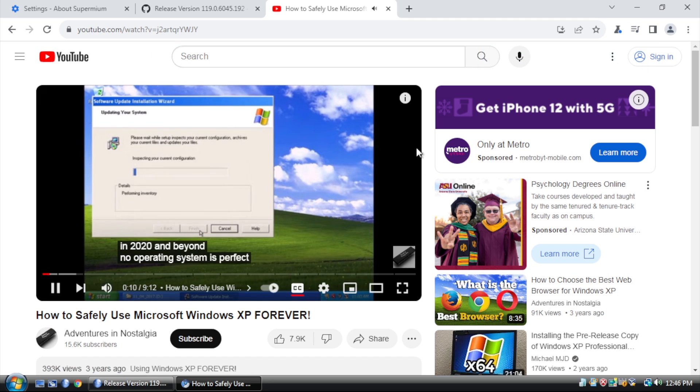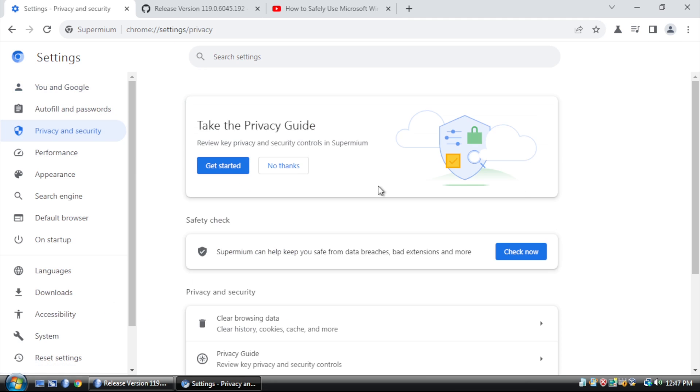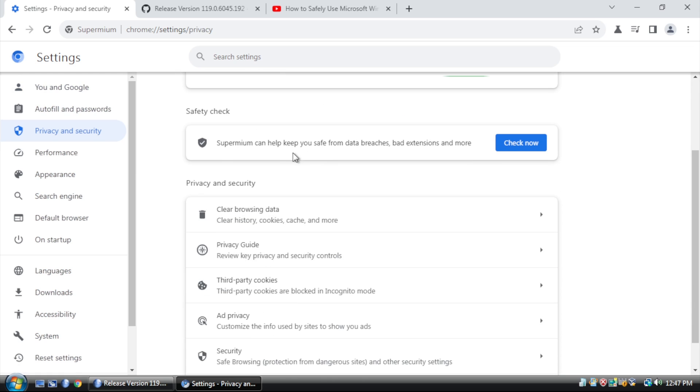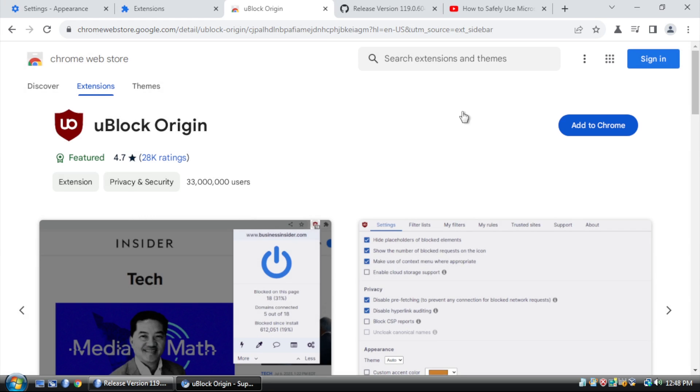Now let's take a look at the settings. At first glance it doesn't have as much stuff as Google Chrome or Edge, but that's okay. What matters to me more is if we can install extensions like uBlock Origin, for example. Hey, that seemed to work.